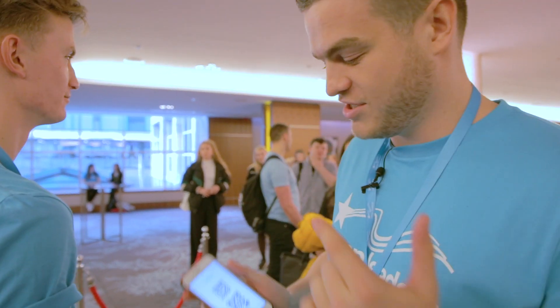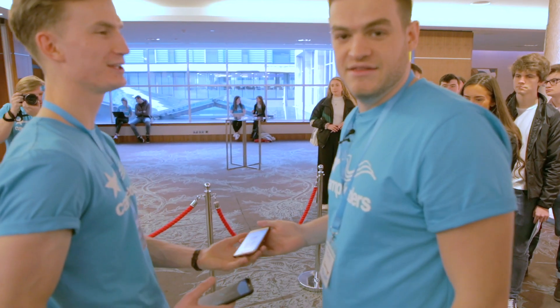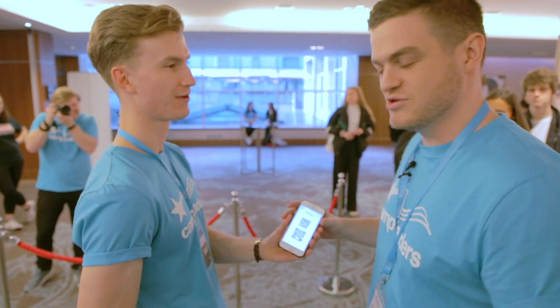After you've been in the line, you're going to get a QR code and it's going to get scanned by this lovely gentleman. Thank you for your QR code. This will let you into the fair and will just make sure you're all checked in.